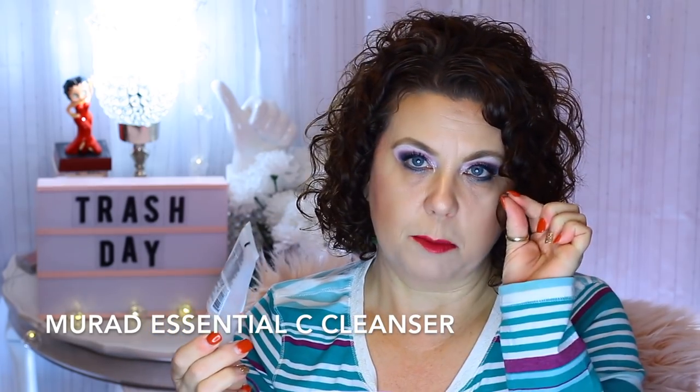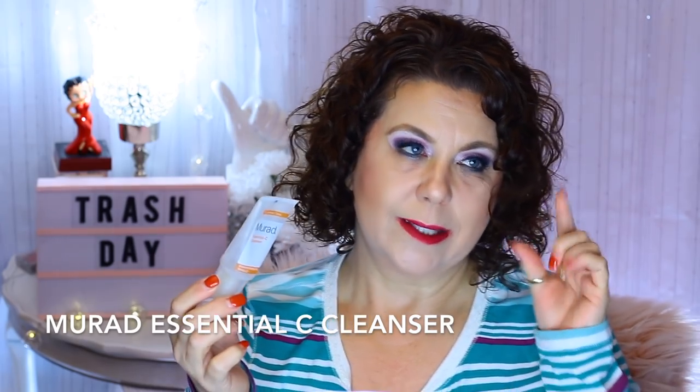Another product that I really enjoyed is the Mirad Essential Sea Cleanser. I would use this in the morning as my morning cleanse. Very much enjoyed it. It had little particles of citrus in it, so it was a little bit exfoliating — not harsh at all. I would consider repurchasing that, but I have other products I'm using right now.